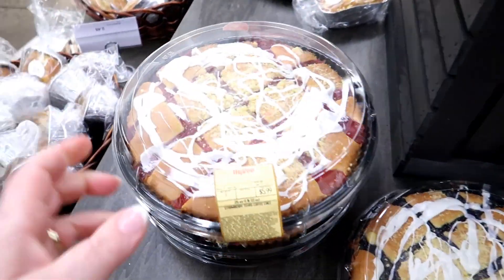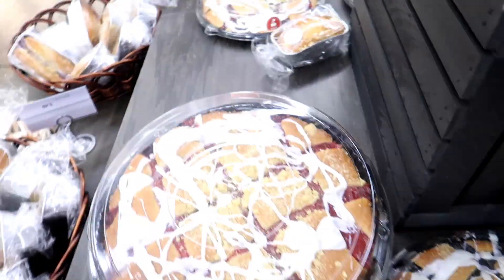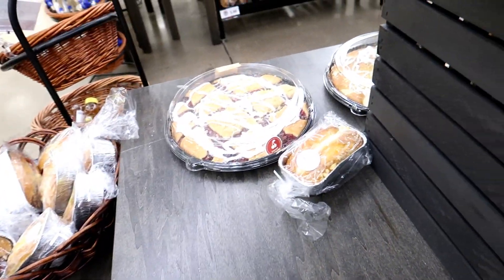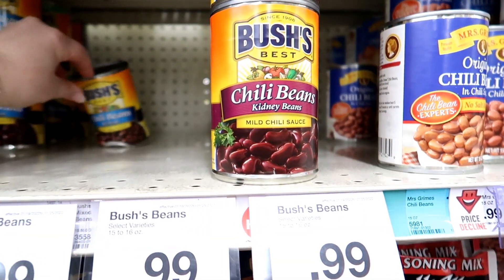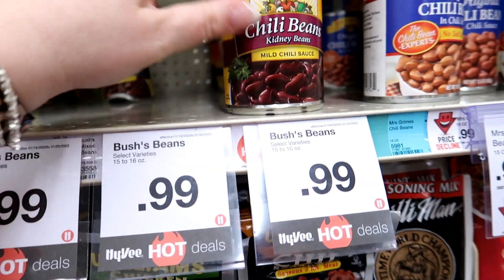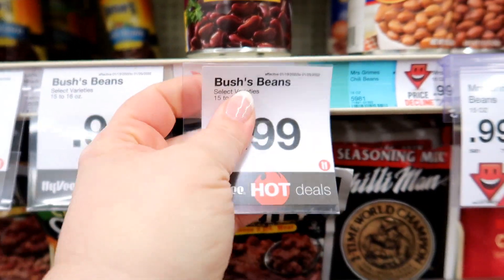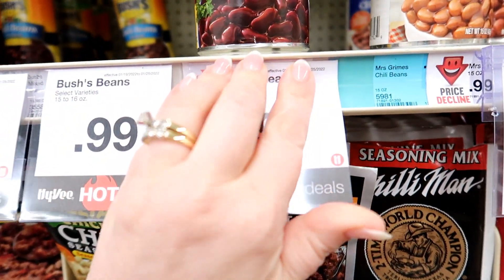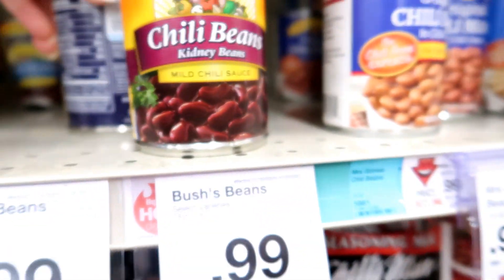I found the free coffee cakes. They've got several different flavors — strawberry, blueberry, cherry, and a cream cheese one. Here are the chili beans that were on sale. You can get three cans for 69 cents each, which normally they're 99 cents, so we're saving almost a dollar. I'm going to grab three of these.